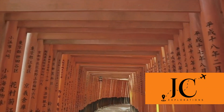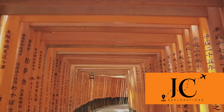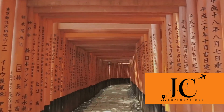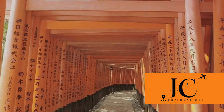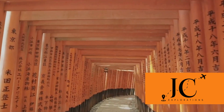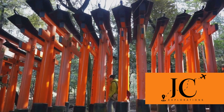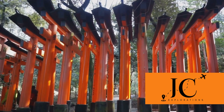Ready to discover the must-see spots in Kyoto? Let's start with Kinkaku-ji, also known as the Golden Pavilion. This Zen Buddhist temple is truly a sight to behold, with its top two floors covered in brilliant gold leaf. The temple's beautiful architecture is reflected in the mirror pond, creating a stunning, almost surreal scene. Built in the late 14th century, Kinkaku-ji is not just a piece of art, but a symbol of the country's historical and cultural heritage.